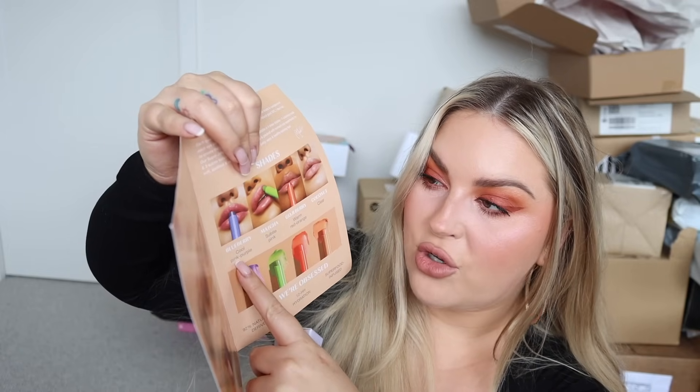Here's what the super jelly lip balms look like. This one is in the shade Coconut - it's like a nude kind of color. Oh my goodness, it smells like fruit burst or something, so good! Lip balms are always welcome in my household. Coconut's clear and then the others - we've got Goji Berry which is a warm red-orange, Matcha which is a subtle pink, and Blueberry which is a cool pinky-purple color. That's right up my alley.